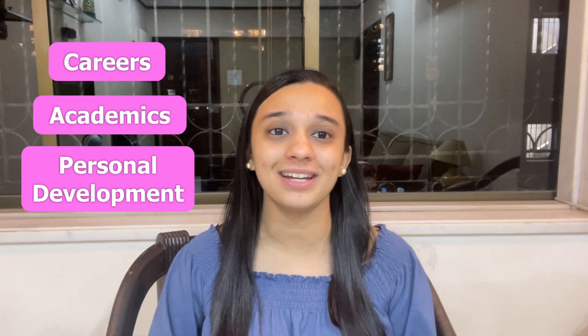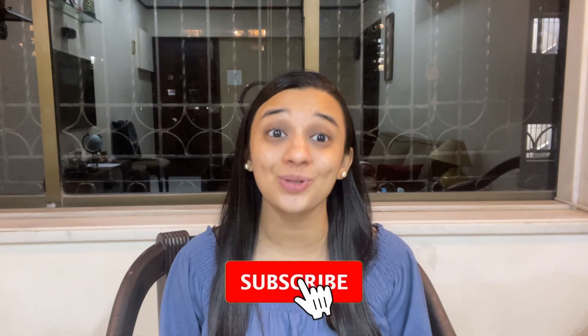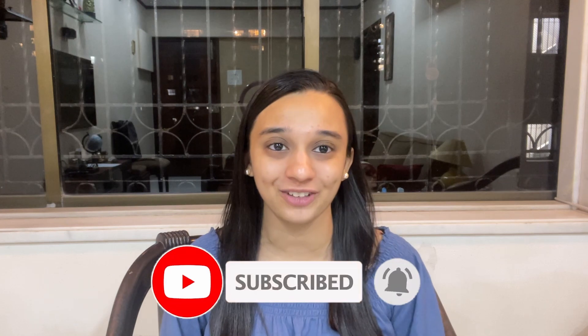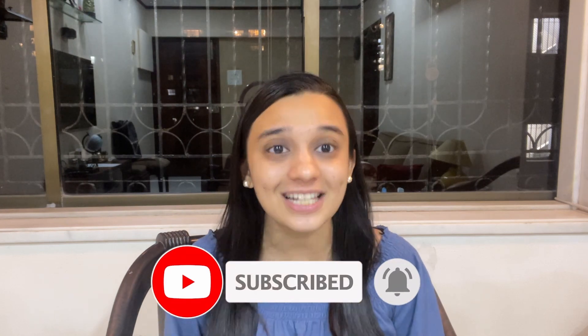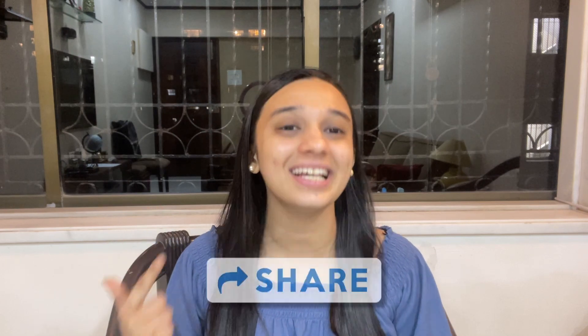That's it for today guys. I really hope this video was helpful for all of you. If you like the type of content I create — learning about careers, academics, personal development, student life, and education — then please subscribe to my channel and turn on notifications. If you enjoyed this video, please like it, share it with your friends and family, and leave a comment. Thank you so much for watching and I will see you very soon next week for another super informative piece of content. Till then, stay safe and take care!